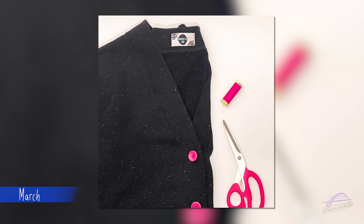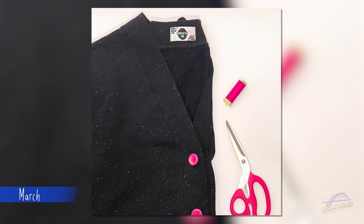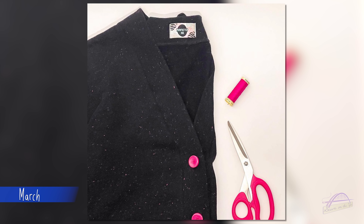March — I couldn't choose, so I've got two favourite makes. The first was my True Bias Marlowe Sweater — a lovely cropped cardigan made in a black sweatshirting fabric from Guthrie and Garnie with speckles of pink. I bought incredible pink buttons from Textile Garden and I really love this. I wear this cardigan all the time — open or buttoned up as a top in itself. Definitely one of my faves.